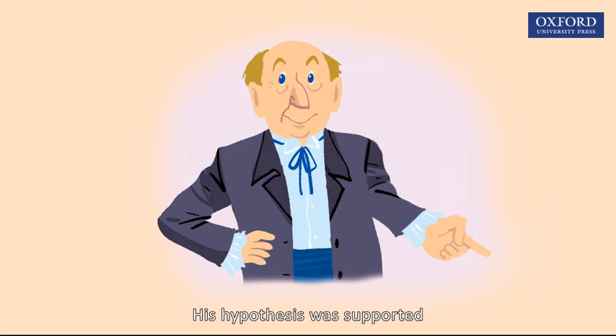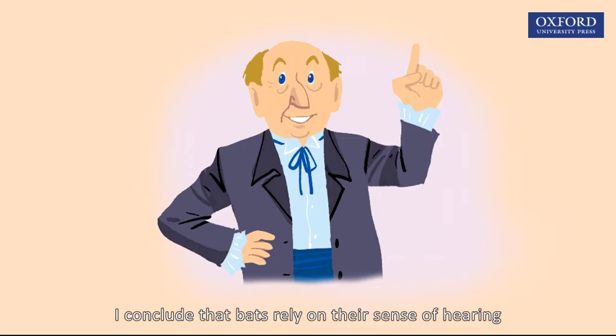Then he made a conclusion: bats rely on their sense of hearing to avoid hitting objects in the dark.